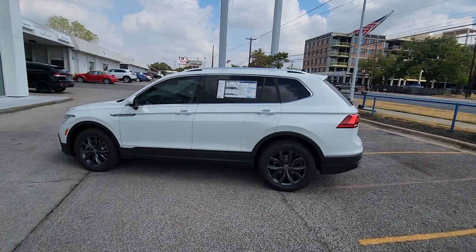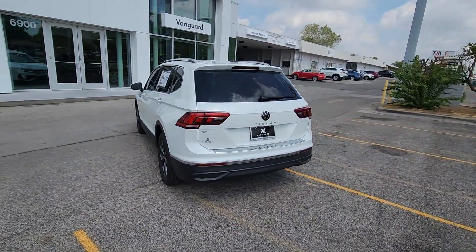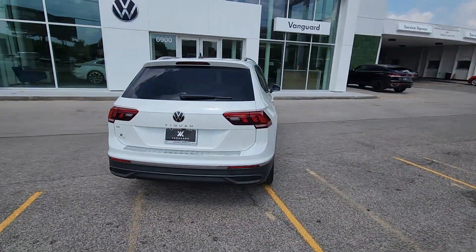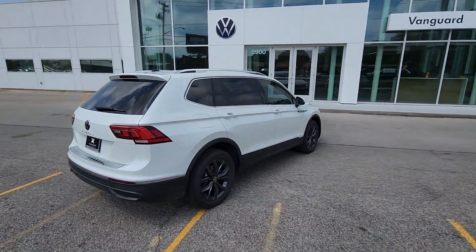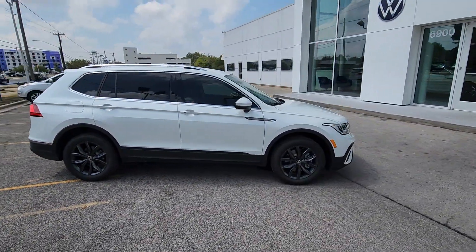You just found the 2023 Volkswagen Tiguan. Enjoy the peaceful ride and peace of mind you get in this comfortable, safety-minded Tiguan. Its well-equipped, flexible cabin and driver-assisted tech add confidence to every journey.